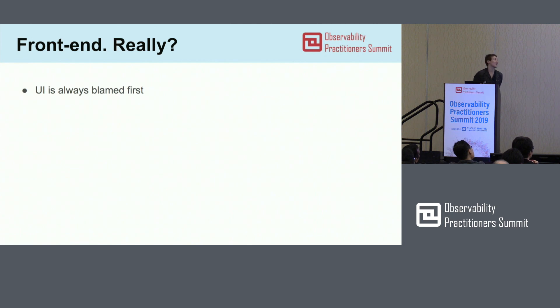So why did I decide to give this talk? Well, as front-end engineers, anything happens — your customers see UI first, and UI always gets blamed first. Something happens, you get bad feedback from your back-end engineers.